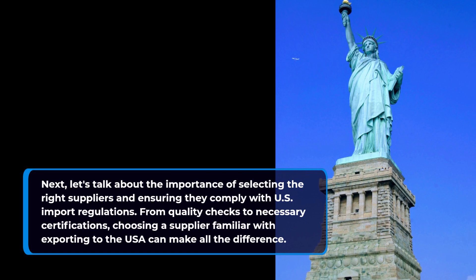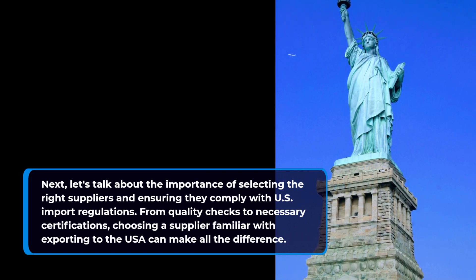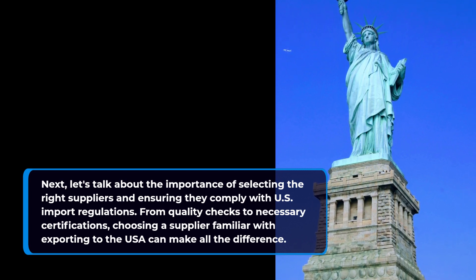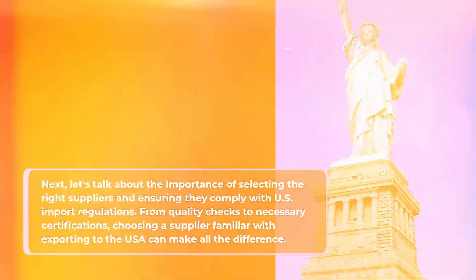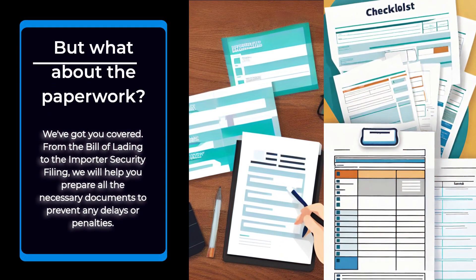Next, let's talk about the importance of selecting the right suppliers and ensuring they comply with US import regulations. From quality checks to necessary certifications, choosing a supplier familiar with exporting to the USA can make all the difference.